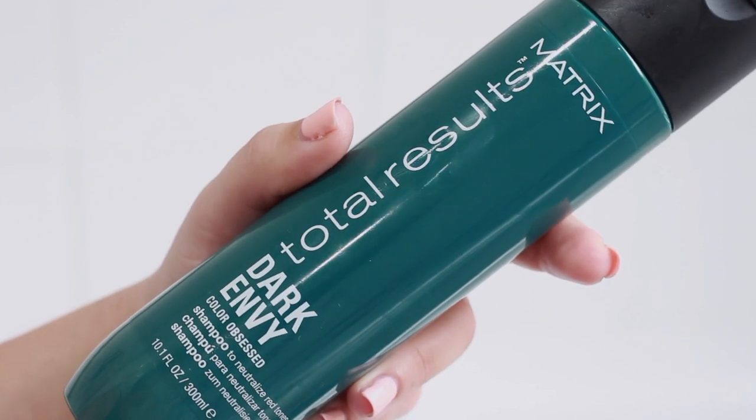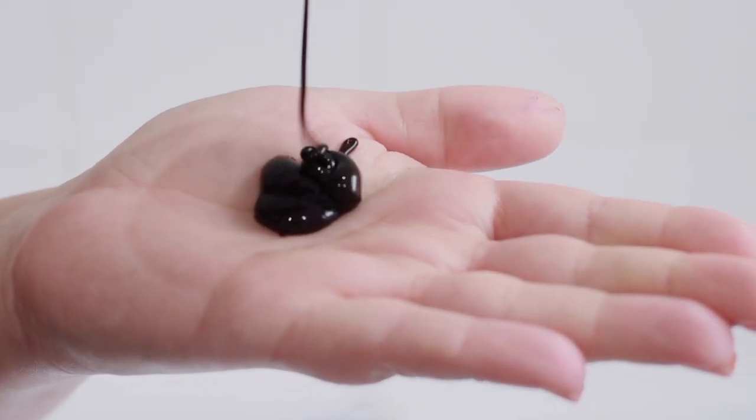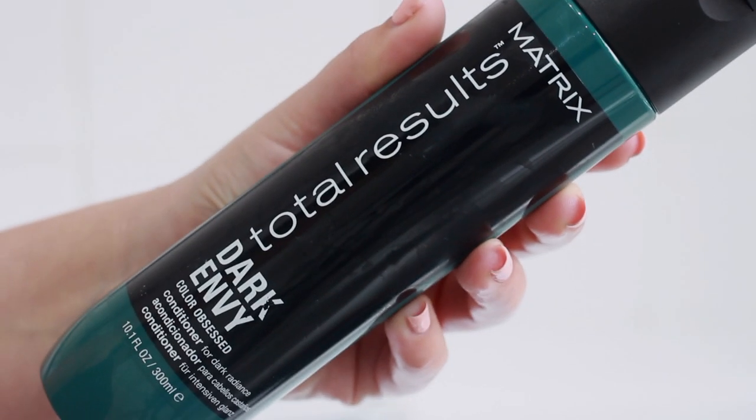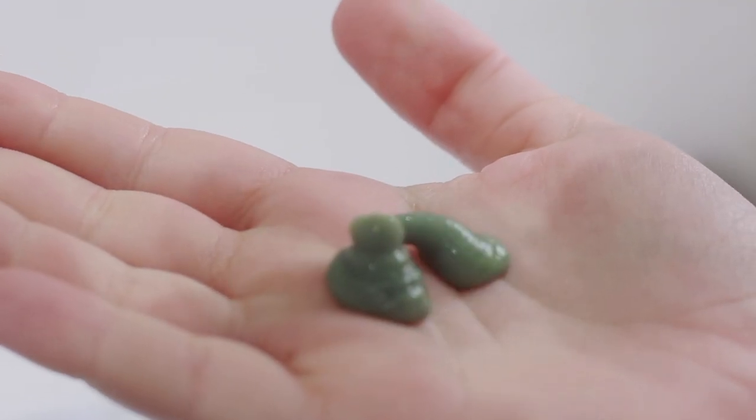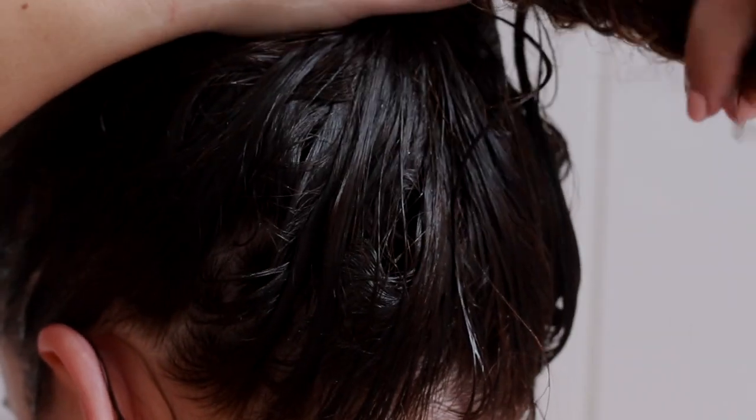Then I get in the bath, rinse that off, and use the Matrix Dark Envy Green Shampoo — I mentioned these in my Look Fantastic haul and I love them, they're brilliant. I tend to put the shampoo on and let it sit on my hair for around 10 minutes to help it do its magic. The green shampoo is for brunettes who want to tone down any brassiness or warm tones. Then I'll wash that off and put the conditioner on through the ends and mid-lengths, wrap it up in a bun and leave that for another 10 minutes before rinsing.